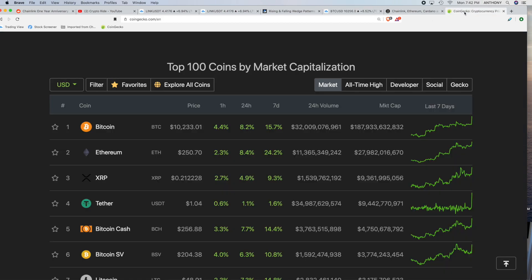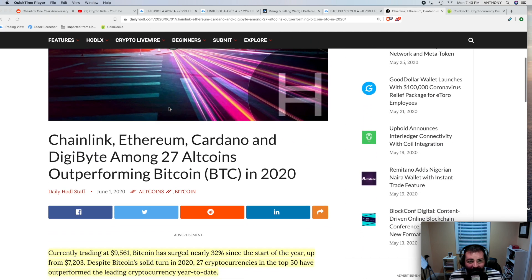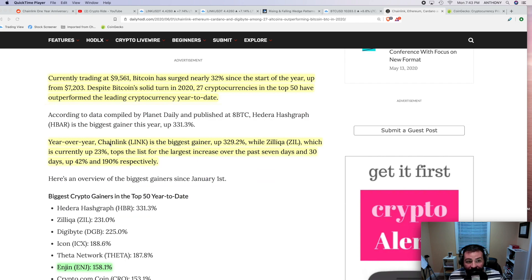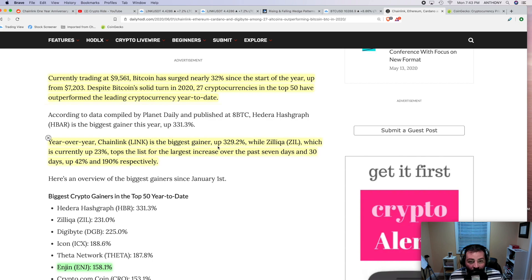As you can see on the chart, they are all starting to trend together — Ethereum sitting at $250. The other thing I want to do in this video is tell you about some of the hottest altcoins. I found this on the Daily Hodl — it's talking about 27 altcoins in the top 50. Bitcoin has surged nearly 32% since the start of the year, up from $7,203. Despite Bitcoin's solid turn in 2020, 27 cryptocurrencies in the top 50 have outperformed the leading cryptocurrency year to date. Year over year, Chainlink is the biggest gainer, up 329% — getting back to that anniversary.